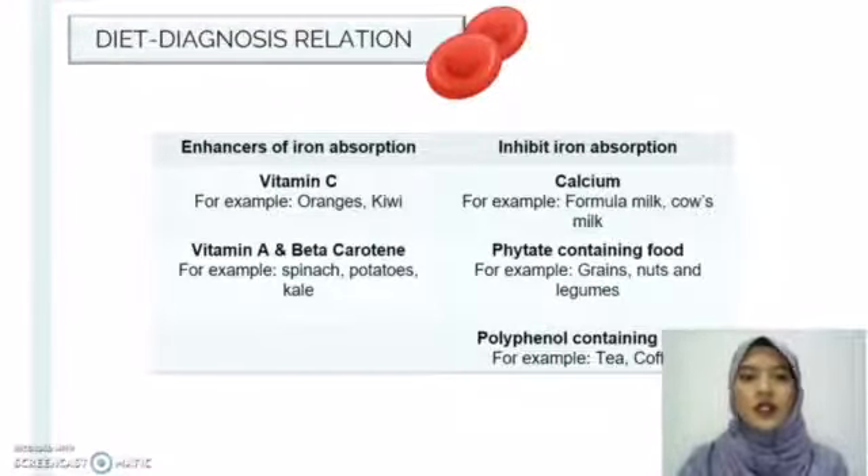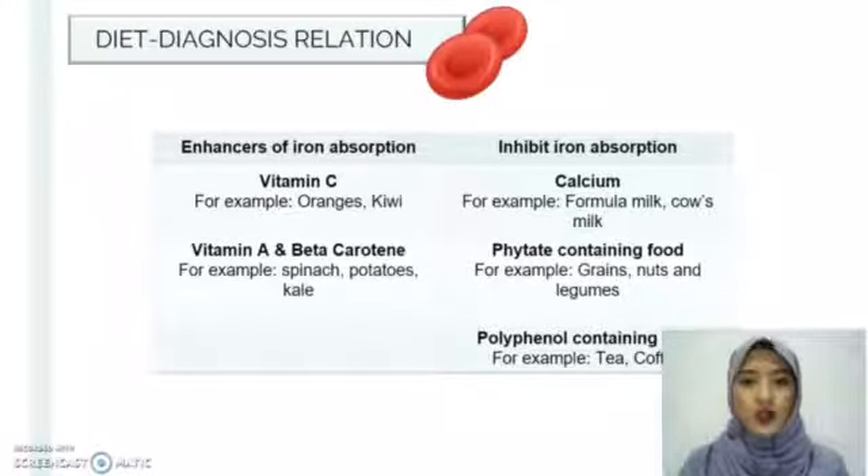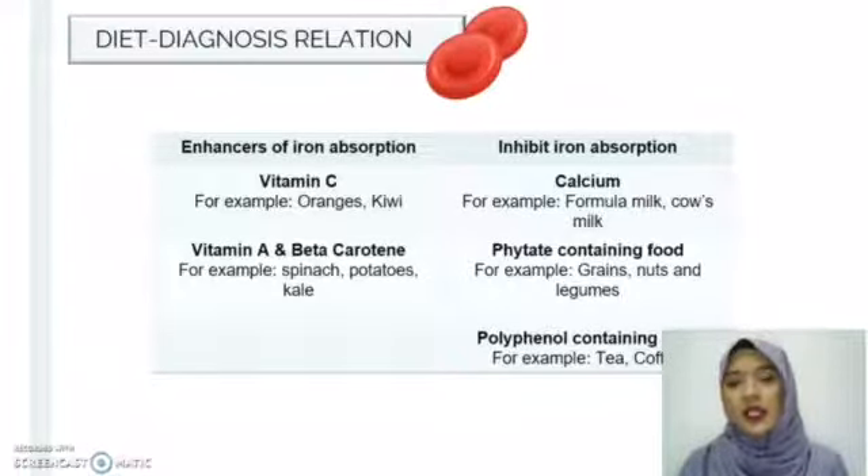For diet-diagnosis relations, there are two types of food to be aware of. The first is food that enhances iron absorption, and the second is food that inhibits iron absorption. Foods that enhance iron absorption include vitamin C, vitamin A, and beta-carotene containing foods. Foods that inhibit iron absorption include calcium, phytic acid containing foods, and polyphenol containing foods.